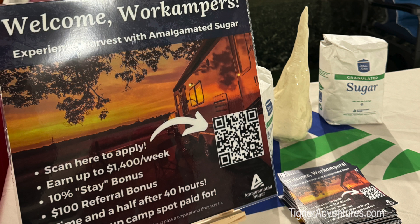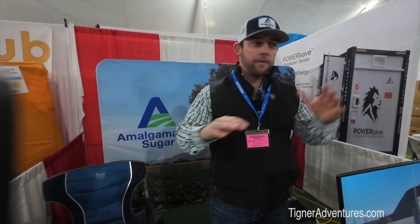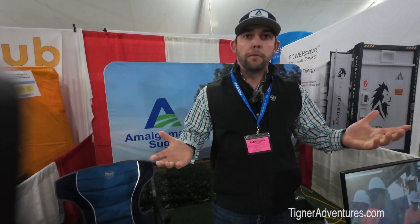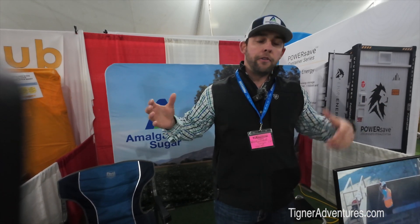My name is Jake Hennessy with Amalgamated Sugar. We're looking for work campers for the sugar beet harvest in southern Idaho — all along the Snake River Plain from the Oregon border nearly to the Wyoming border. The main season is October, though it can start in September and run into November. There are two main jobs: operating the sugar beet piler and taking beet samples from trucks, which are sent to a lab to test for sugar content.